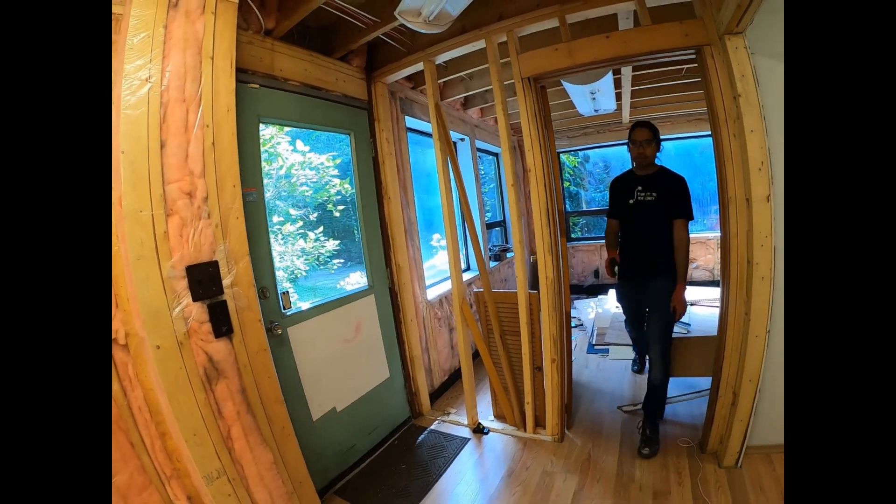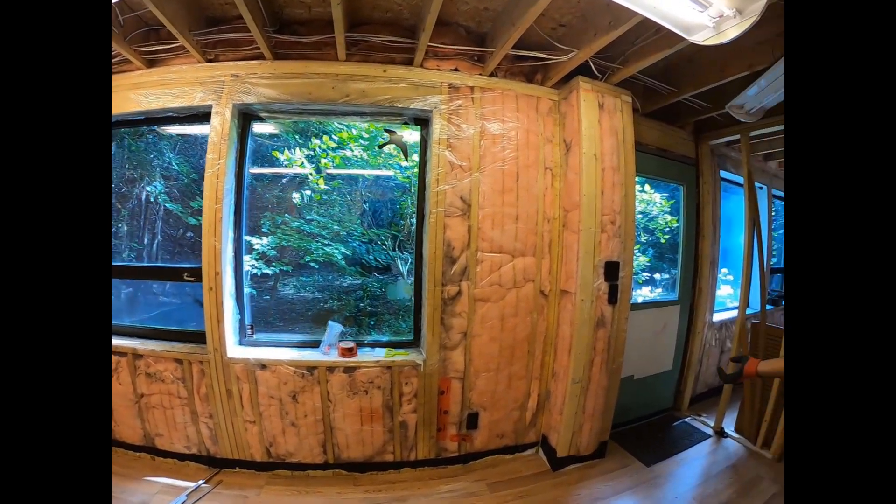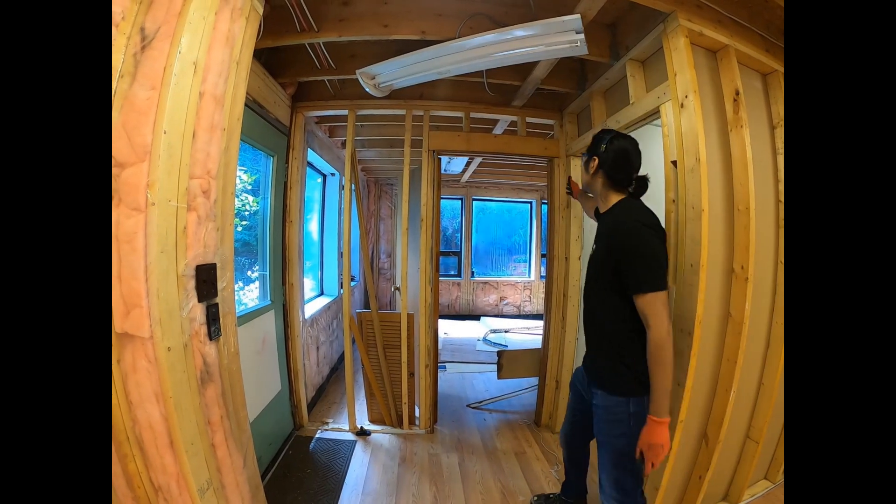Look at how open it is now. We took down this wall — it's beautiful. It's like a panoramic kind of thing without paying for panoramic glass. I think I would want to keep it like this. Let's just take this down.